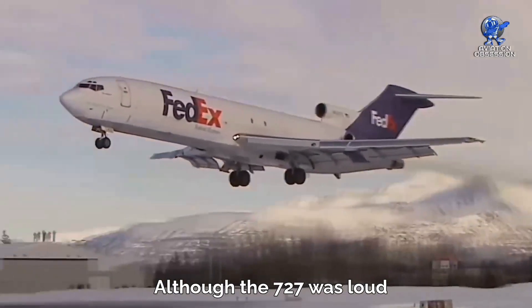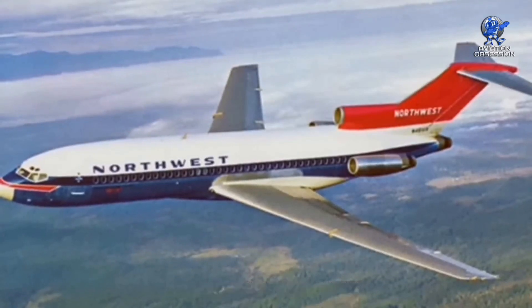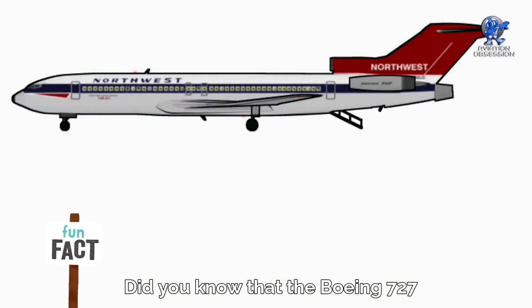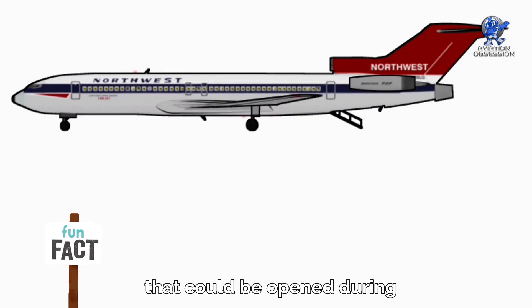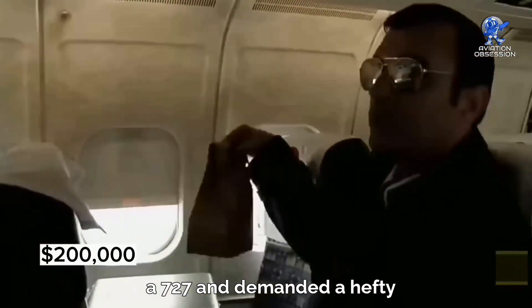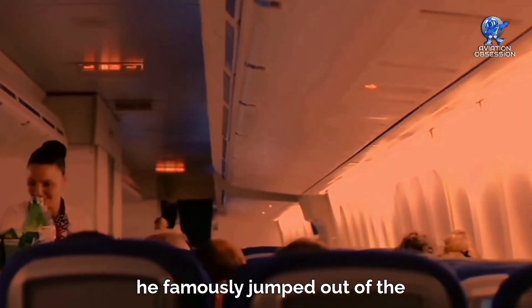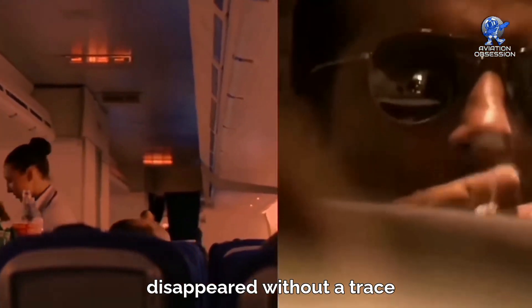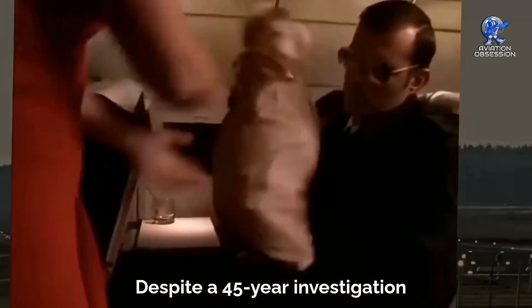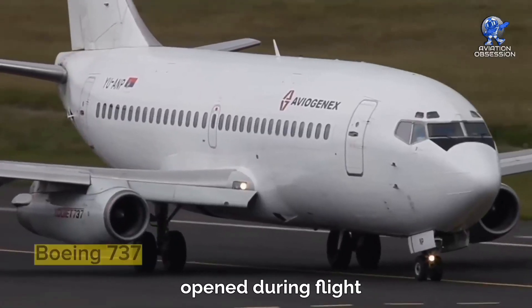Boeing only planned to make 250 but ended up building 1,832 due to high demand. Although the 727 was loud, it was still a fan favorite, and some airports had to ban it because of the noise. Did you know that the Boeing 727 had a built-in air staircase that could be opened during flight? In 1971, a man named Dan Cooper hijacked a 727 and demanded a ransom of $200,000. After receiving the money, he jumped out of the plane with a parachute and disappeared without a trace. Despite a 45-year investigation, the FBI never found him. Due to this and other hijackings, the airplane was modified to prevent the doors from being opened during flight.